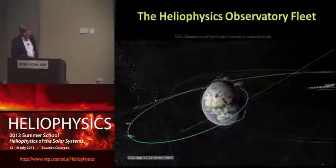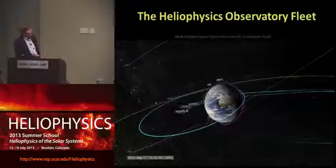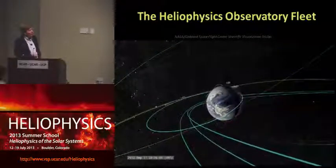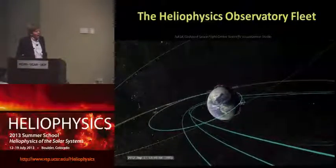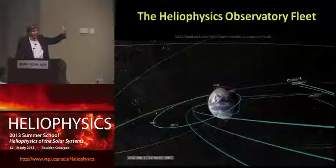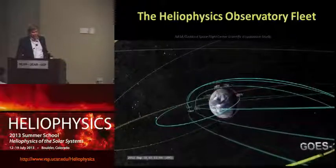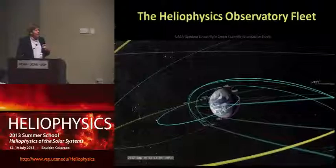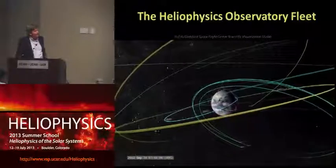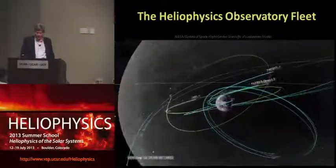The Radiation Belt Storm Probes now join a whole host of other spacecraft — the constellation of the Heliophysics Observatory — and we'll be working with THEMIS and many low-altitude satellites, as well as the geostationary operational satellites. We're in a very enviable time in our space exploration history, with great observations of the Sun and corresponding measurements near Earth, so we can piece together the Sun-Earth connection. That's really what space weather is about scientifically — understanding the cause and effect of space radiation from Sun to Earth.